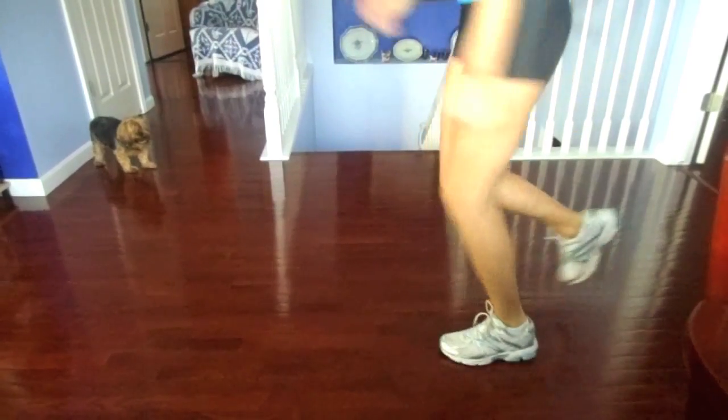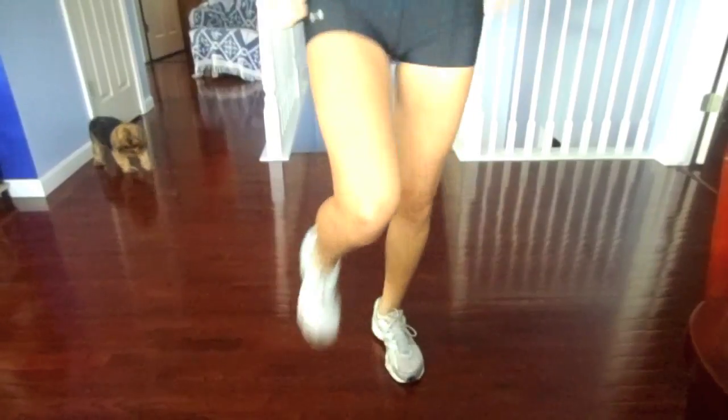And these shoes I believe are Asics and I got those at Sports Authority.